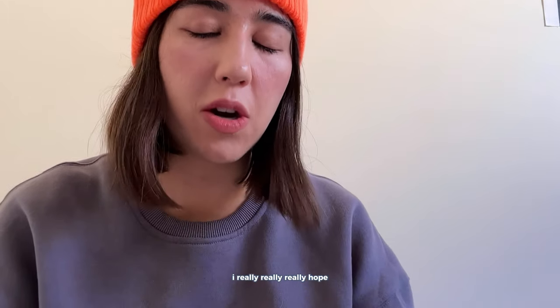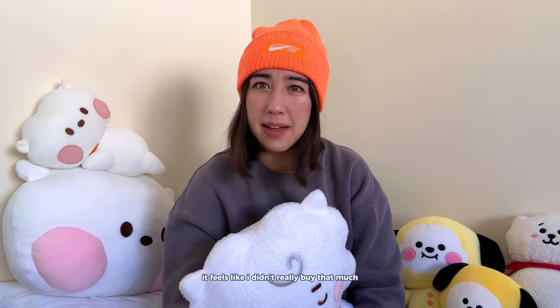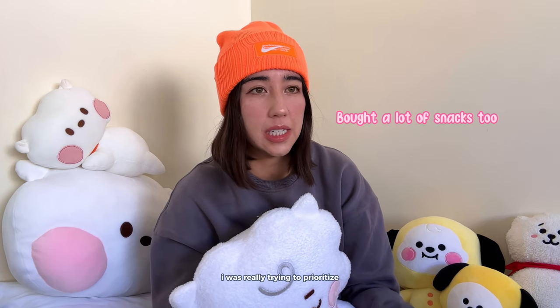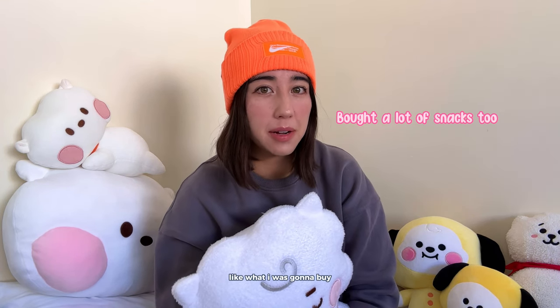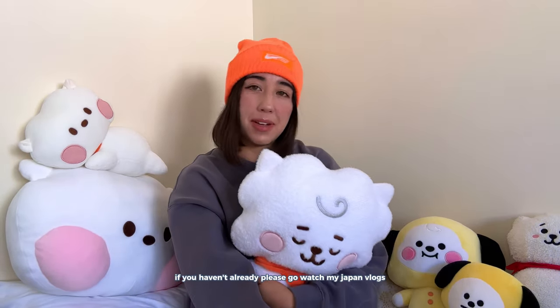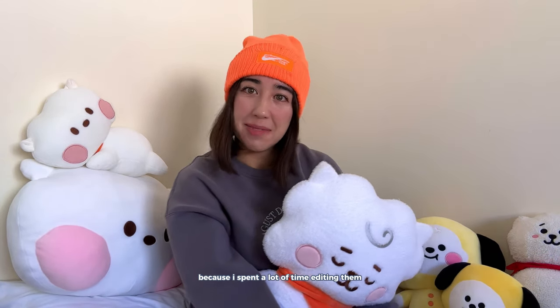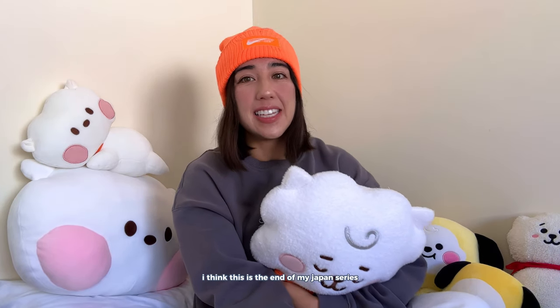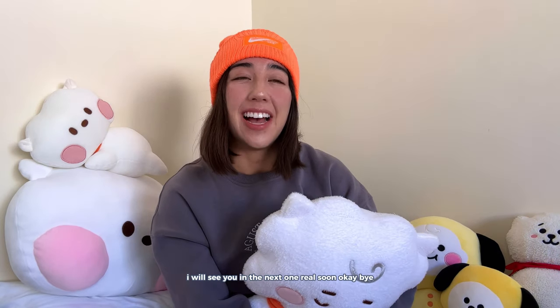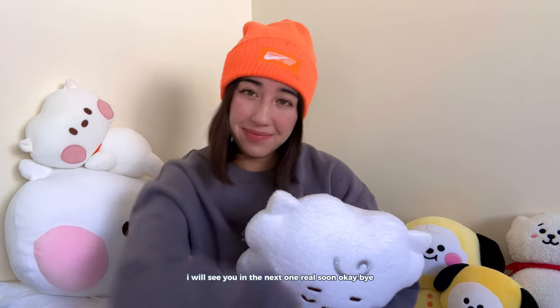It feels like I didn't really buy that much, but I had such limited suitcase space so I was really trying to prioritize what I was going to buy. That's it for today — thank you so much for watching. If you haven't already, please go watch my Japan vlogs because I spent a lot of time editing them. I think this is the end of my Japan series for this time, but I'm sure I'll be there again real soon. See you in the next one!